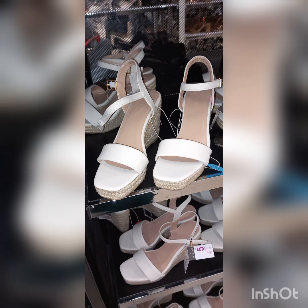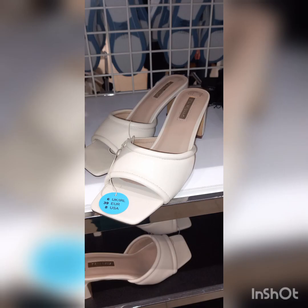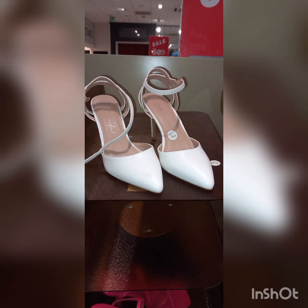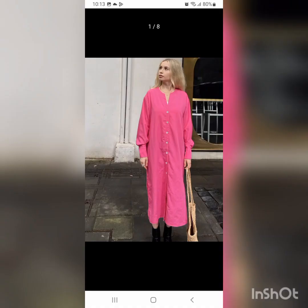Here are some shoe alternatives available right now: platform shoes from Primark for 14 pounds, another pair for 11 pounds, a pair from New Look for 32 pounds, and another very similar option also from New Look.